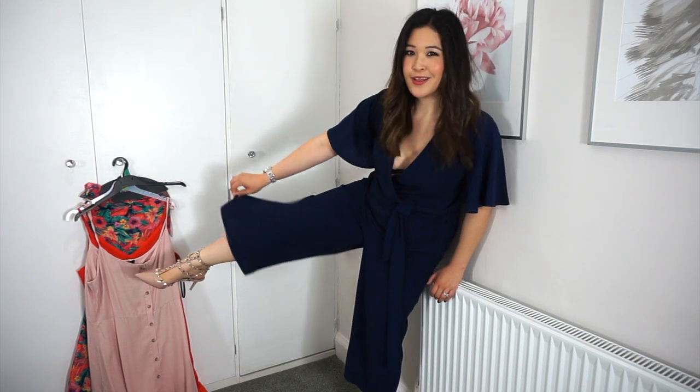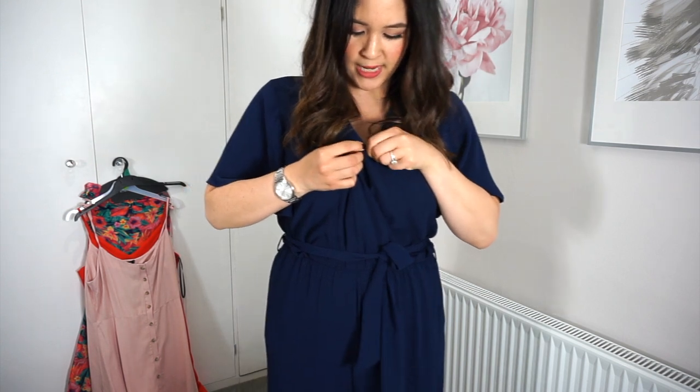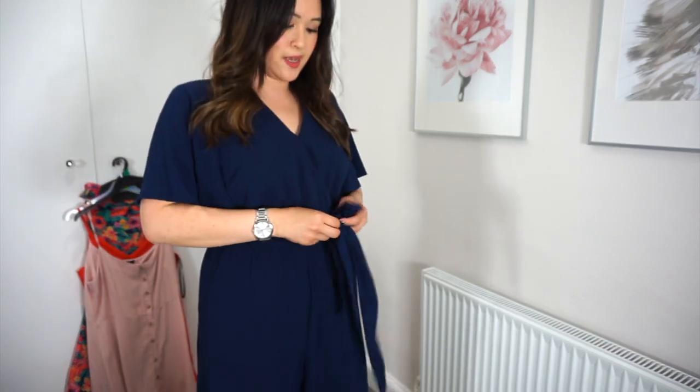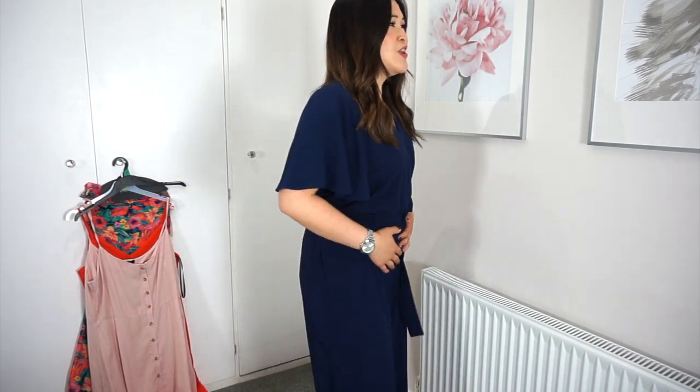Next up is this navy blue culotte jumpsuit. The culotte bit is pretty baggy — there's a little clasp here to protect your modesty, and a little tie waist to cinch you in and give you a little bit more shape. I just think this is such a cool little number from Primark. I could also put a gold belt with this. The only thing is you'd have a bit of trouble going to the toilet because you've got to take the whole thing down, but I love it — it's very classy, very chic. It actually fits amazingly.